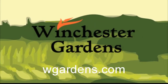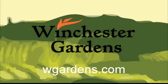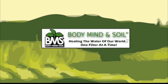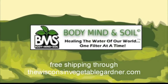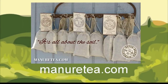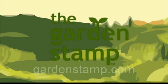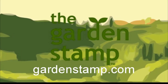Organic fertilizer for the health-conscious organic home gardener — family owned and operated. Visit wgardens.com. Don't poison your soil with municipal water; attach a Body, Mind and Soil hose filter. Free shipping, exclusively through the wisconsinvegetablegardener.com — just click on the Body, Mind and Soil icon. Authentic Haven Brand soil conditioner for the home gardener, easy to brew. Visit minertee.com. No measuring, no thinking. Stamp it, plant it. Stop plotting, start planting. Gardenstamp.com.